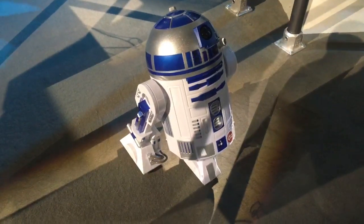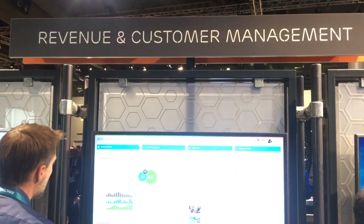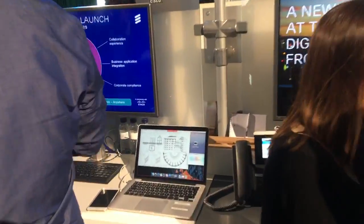We always get excited about little robots. The core network, the cloud-based revenue management — and if we have Voice over LTE, we finally have decent quality voice.